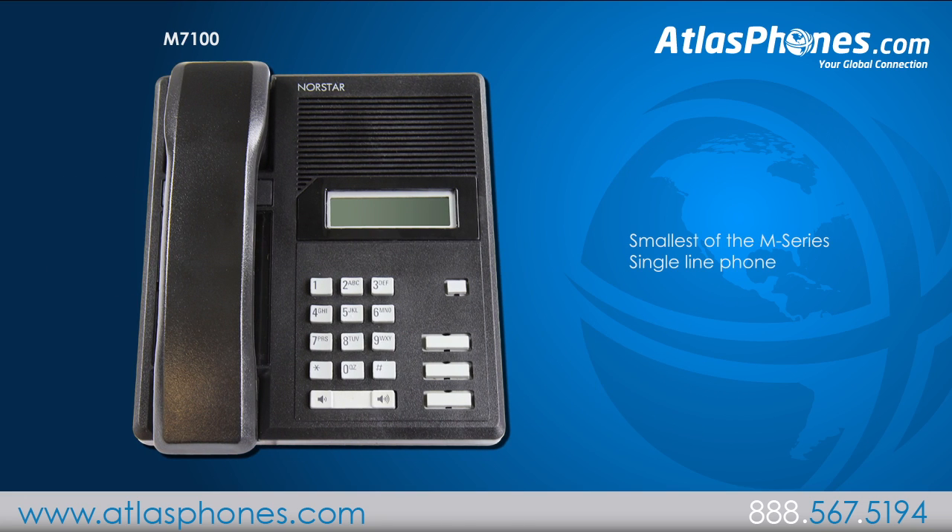The M7100 is the smallest of the M-Series phones. This is a single line phone that is best suited for use in an environment with low phone activity, such as a classroom, warehouse, or in a retail department.